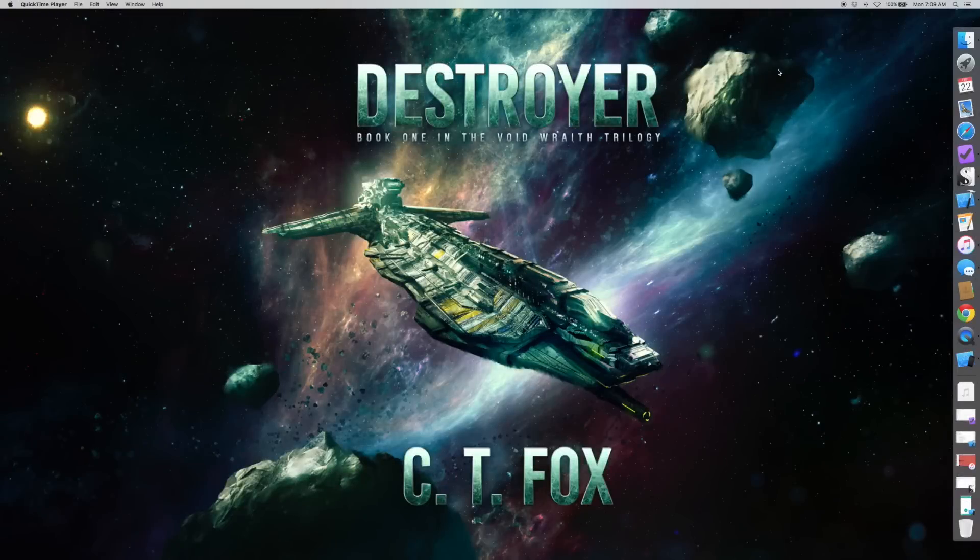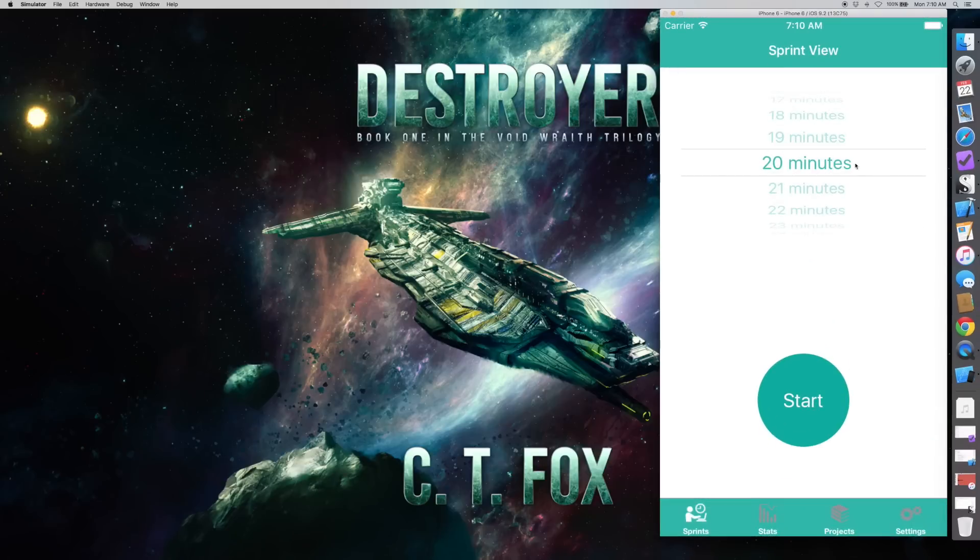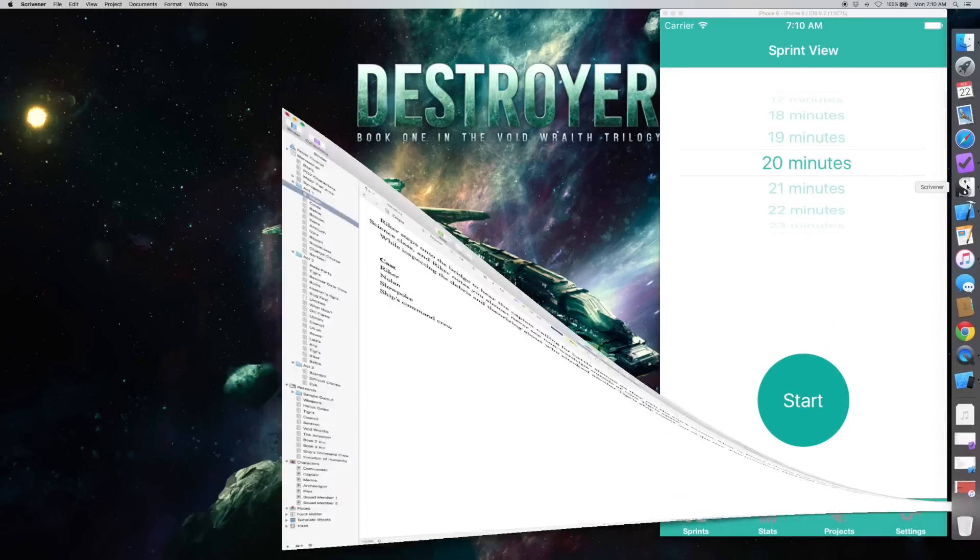I'm just going to walk through quickly the things I've done to prepare. As you can see, Wi-Fi has been turned off. Any program that could interrupt me with a notification has been turned off. I've killed Messages as well. My phone has been turned off, and I am left with the application I'm going to use to track the word sprints — the 5,000 Words Per Hour app — and Scrivener. Nothing else is going to get in the way.